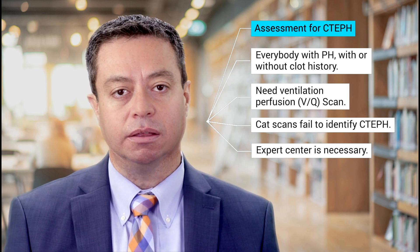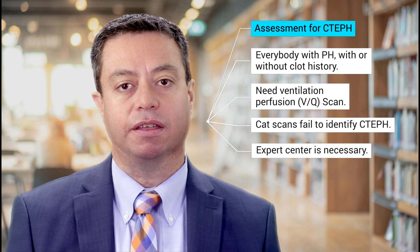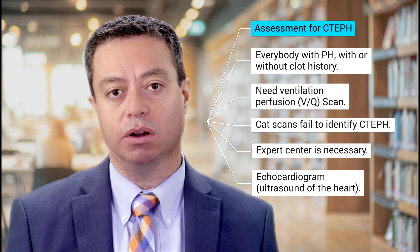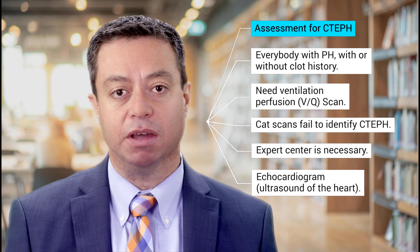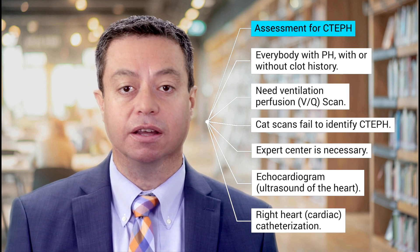In terms of the assessment for pulmonary hypertension, your healthcare provider will usually order an ultrasound of your heart, which we call an echocardiogram. If the echocardiogram shows the pressure on the right side of your heart may be high, your healthcare provider may order a cardiac catheterization.